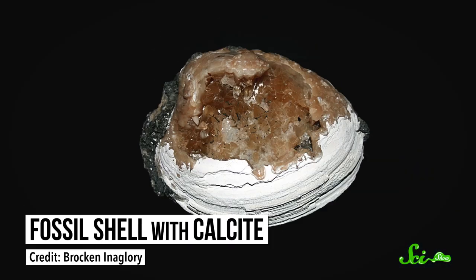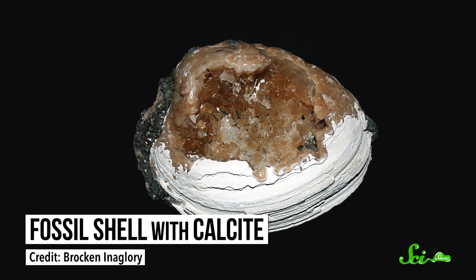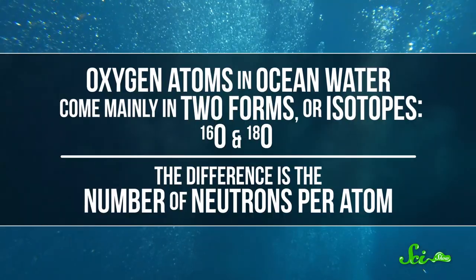We'll start with one of the biggest concerns anything might have about its environment — how hot is it? You might think ancient temperatures are beyond our understanding, since there are no fossilized thermometers, but there kind of are. Lots of marine organisms build shells or skeletons out of minerals like calcite, which is a combination of calcium, carbon, and oxygen. This process relies on chemical reactions, and a lot of chemistry is temperature-dependent.